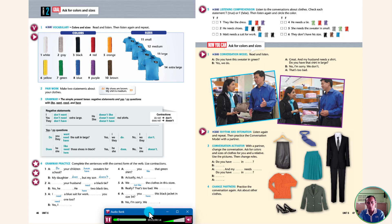Read and listen. A: Do you have this sweater in green? B: Yes, we do. A: Great. And my husband needs a shirt. Do you have that shirt in large? B: No, I'm sorry. We don't. A: That's too bad.